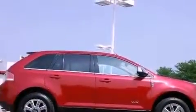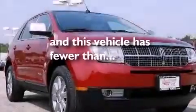A low tire pressure indicator, a cool passenger seat, and this vehicle has fewer than 55,000 miles on the odometer.